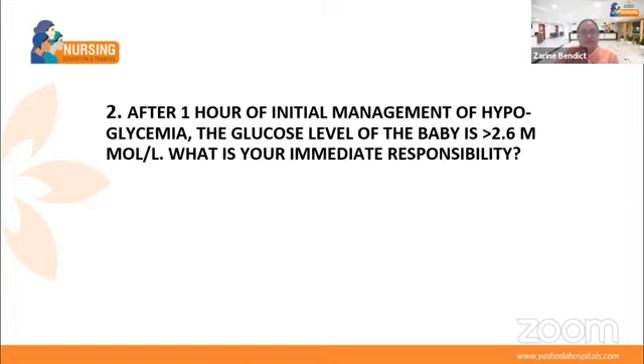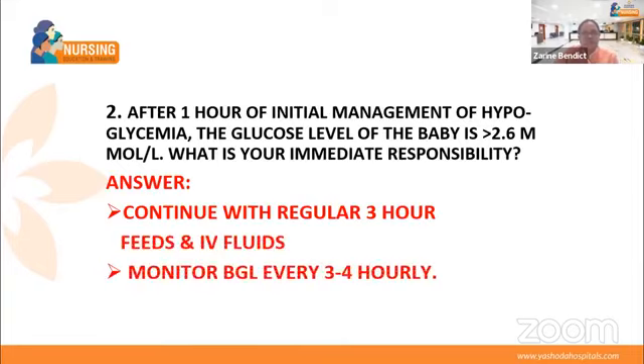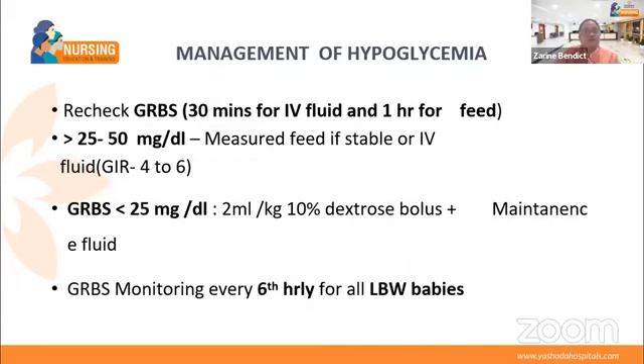Here is a question: after one hour of initial management of hypoglycemia, the glucose level of the baby is above 2.6 mmol/L — what is your immediate responsibility? The answer: continue regular 3-hourly checks. Three consecutive blood glucose readings should show 2.6 mg per deciliter or above before reducing monitoring frequency.